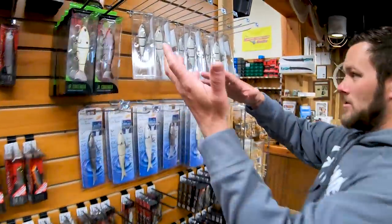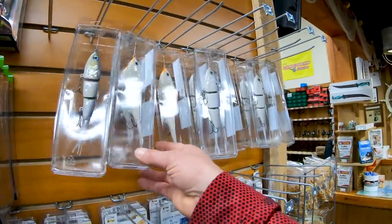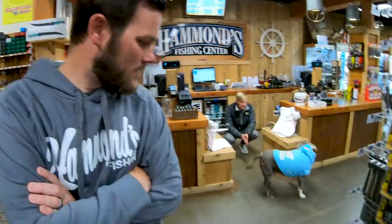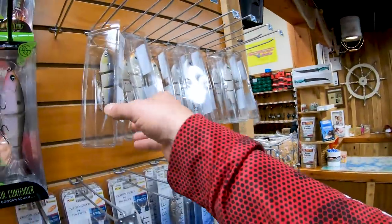I got them in yesterday and I've already sold almost all of them. The irony is there's literally no label on it — it's just on the side. That's a $100 swim bait. Is it local? It's a local guy.